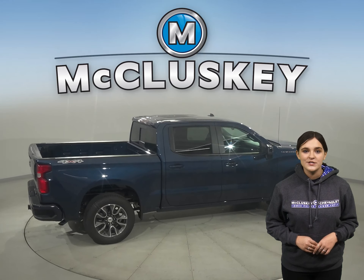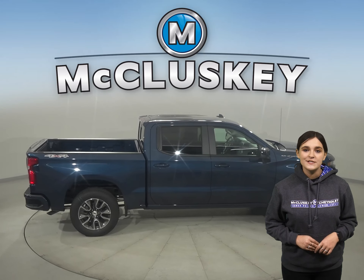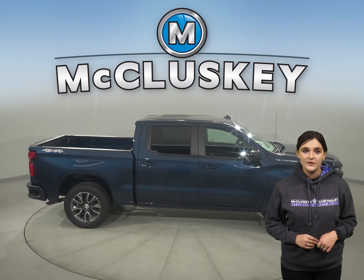Versus the Tundra's 23 gallon fuel tank, which will allow you to go those extra miles till the next fill up. For a smoother ride and more stable handling, the Chevrolet Silverado offers a larger wheel than the Tundra.